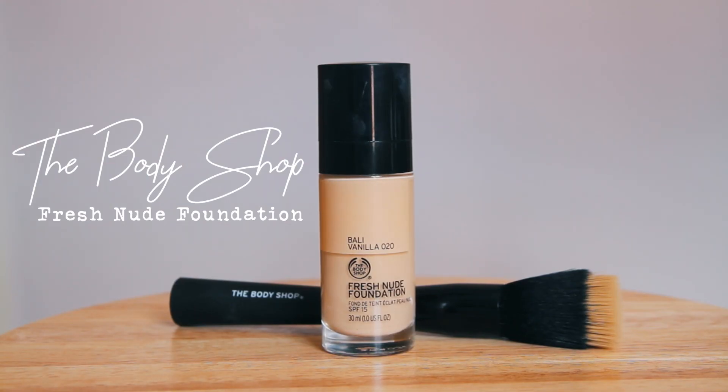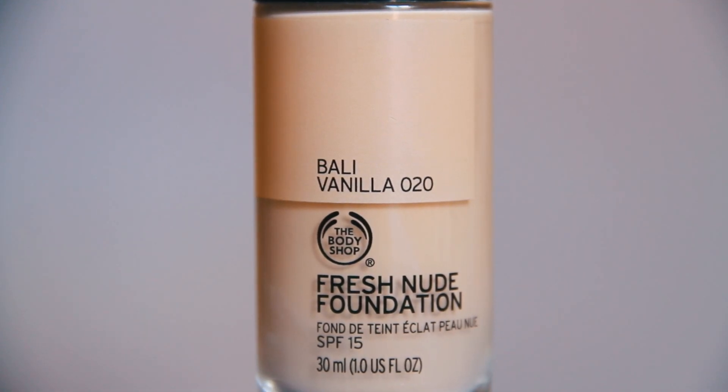My new foundation is The Body Shop's Fresh Nude Foundation in Bali Vanilla 020. Not too long ago The Body Shop was acquired by a cruelty-free company. The reason a lot of cruelty-free buyers didn't used to buy from The Body Shop was because they were owned by L'Oreal. The website's really great for vegans — you can search and buy vegan products, they have a whole section for vegan products.